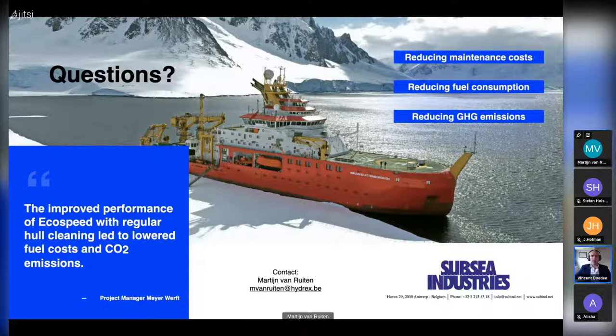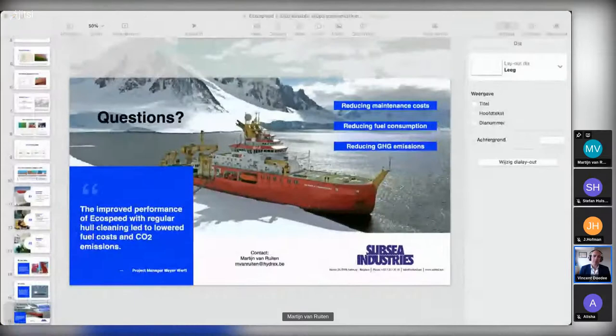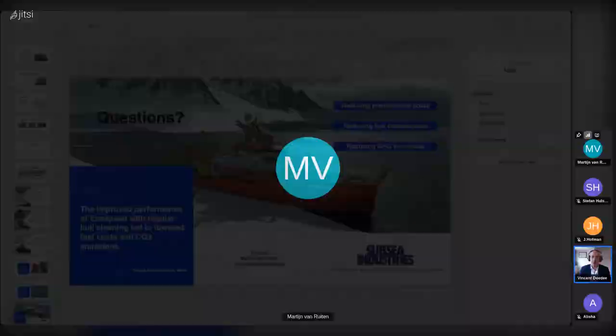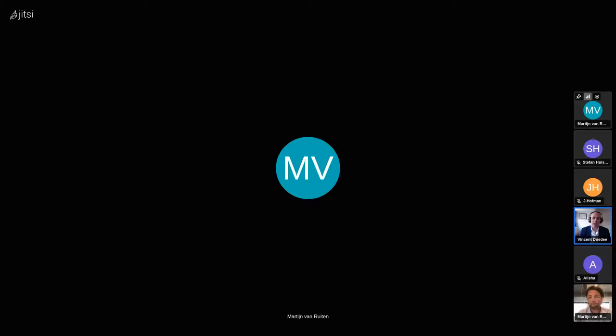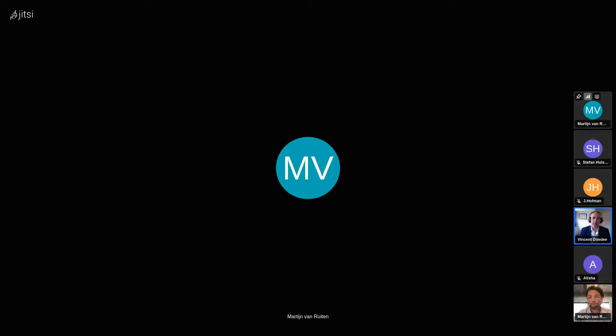Thank you very much, Martin. Very impressive — if it sounds too good to be true, it probably is. So what's the catch? Is it the pricing? Is it something else? The price is a bit higher because it's a higher-quality coating that lasts the life of the vessel, compared to coatings applied every three to five years. It is more expensive, but considering the savings on maintenance and fuel consumption alone, it's negligible. In the book there's an example of a cargo ship requiring 100 tons of fuel per day at $700 per ton — the extra fuel due to fouling would cost $10,500 per day or more.